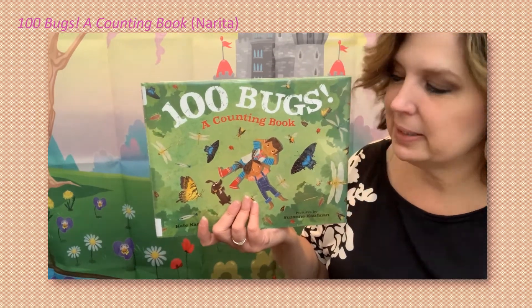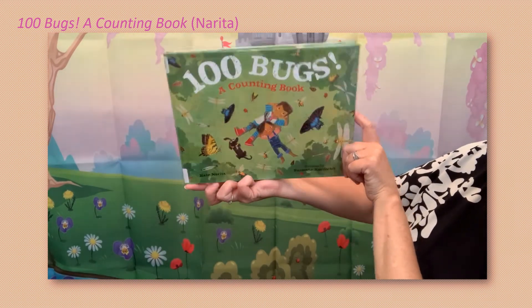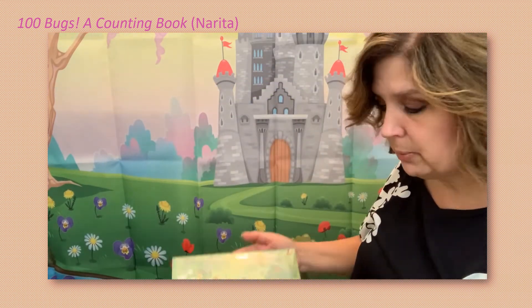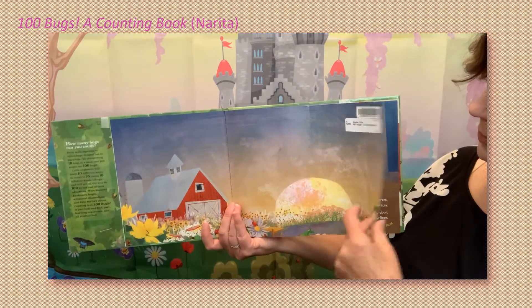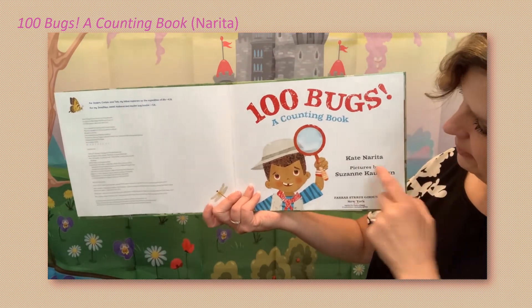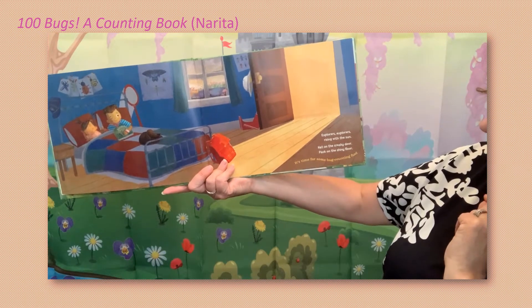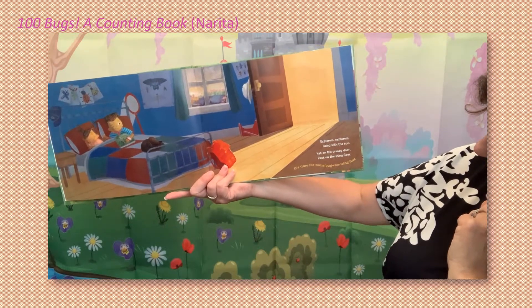One Hundred Bugs — a counting book! Pictures are by Suzanne Kaufman and it was written by Kate Narita. I had my finger over it so you couldn't see it. All right, so can we count 100 bugs? That's a lot of bugs! Here's our title page — looks like he's getting ready with his magnifying glass to find the bugs. Explorers, explorers, rising with the sun, hat on, creaky door, pack on the shiny floor — it's time for some bug counting fun!